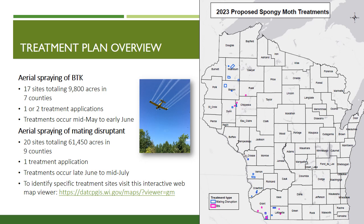This is an overview of our annual treatment plans in the state. Our treatment plans are focused on spraying outlier infestations in western Wisconsin where this insect is not yet established. For 2023, we will spray 17 sites with BTK totaling 9,800 acres in seven counties. These counties include Chippewa, Crawford, Dunn, Grant, La Crosse, Lafayette, and Rusk. These treatments may receive one or two applications depending on infestation severity.